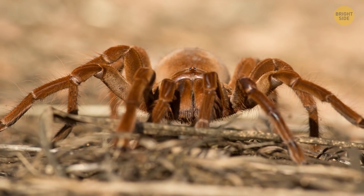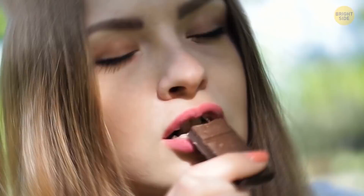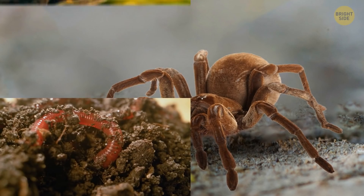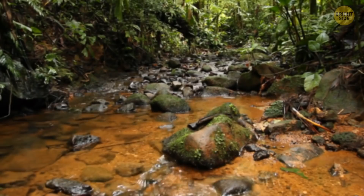This is the Goliath bird-eater — it's the largest spider by weight, about the same as a can of tuna, and the longest spider by body length, about the length of a chocolate bar. Despite the name, Goliath bird-eaters rarely eat birds. They mostly like worms, toads, lizards, and snakes. Don't worry — you'll probably live your whole life without seeing one in the wild. Goliath bird-eaters live in the rainforests of South America.